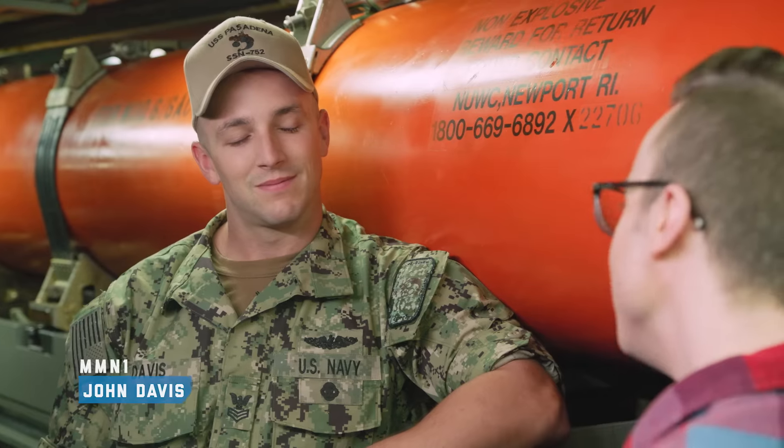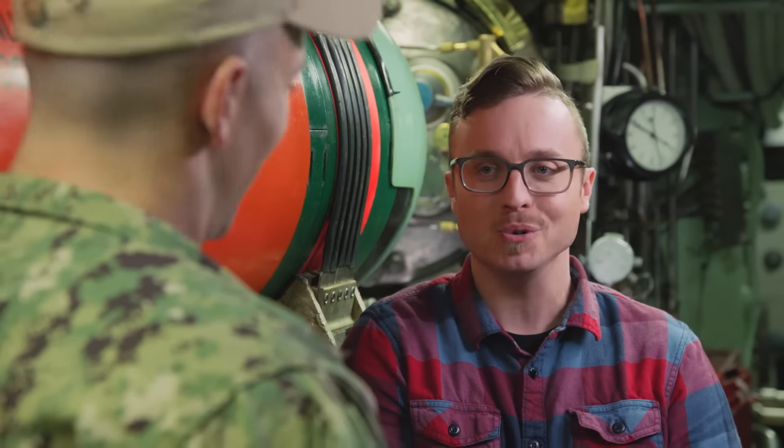Hey, I'm Kevin Lieber from the YouTube Science channel Vsauce2, and I'm here with Petty Officer Davis, MMN1, also known as a nuke. So, tell us everything that there is to know about being a nuke.